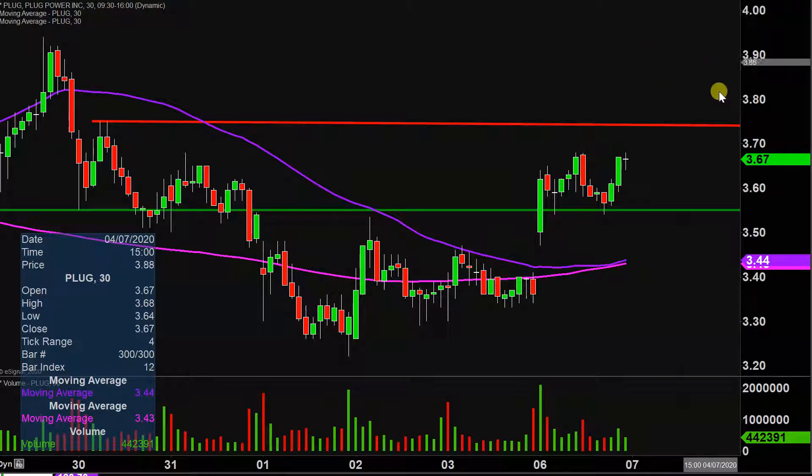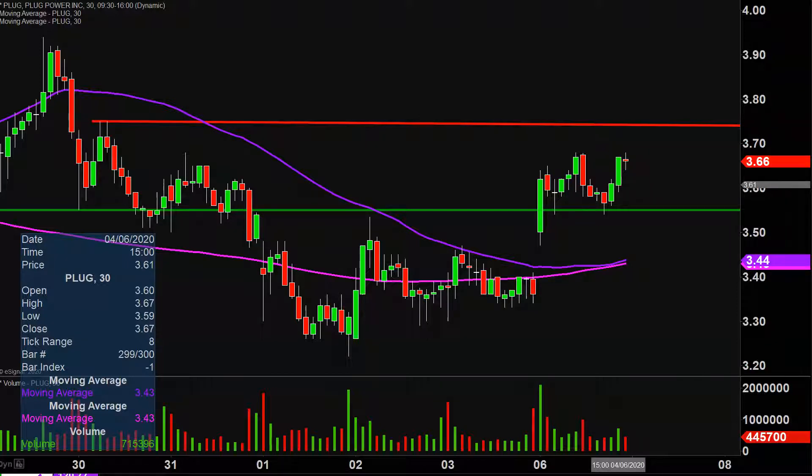So keep a close eye on that going into Tuesday and Wednesday. But all in all, fantastic way to start off the week — great price movement, great volume. And now it's just a question of can the price build upon this momentum going forward? Let's see what happens.